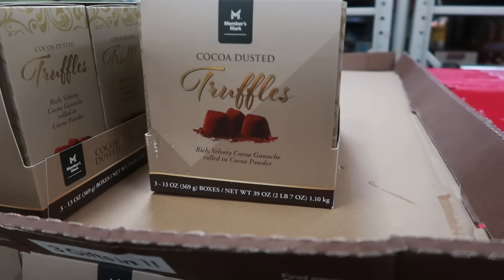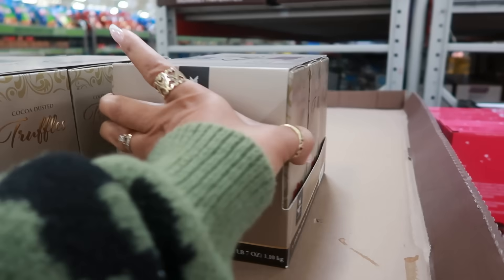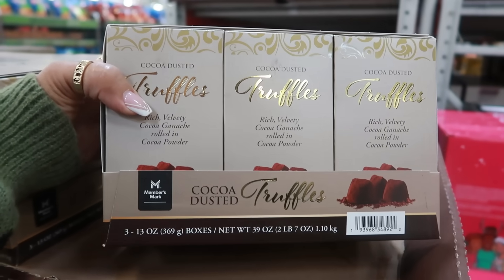Here's a box of cocoa dusted truffles — rich velvety cocoa ganache rolled in cocoa powder for $10.98.